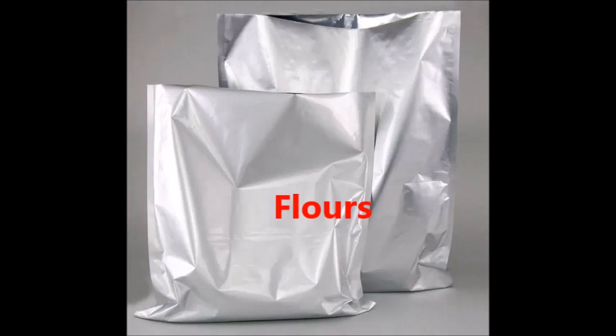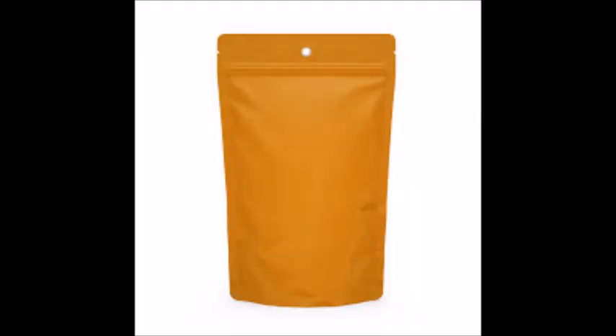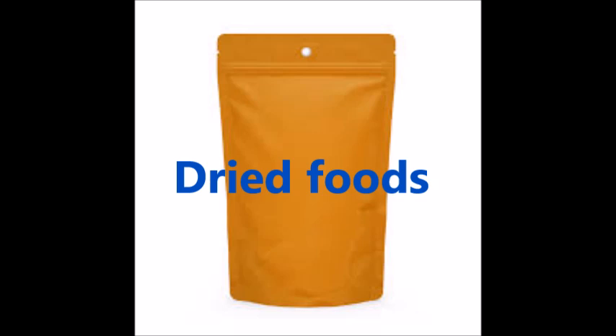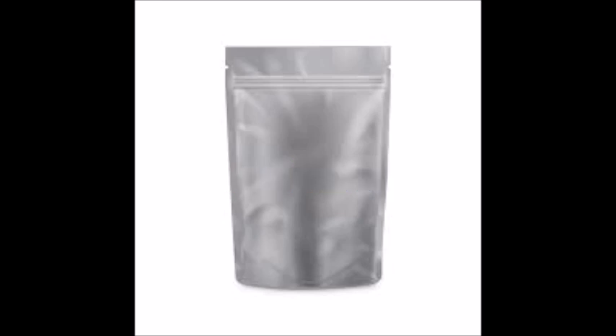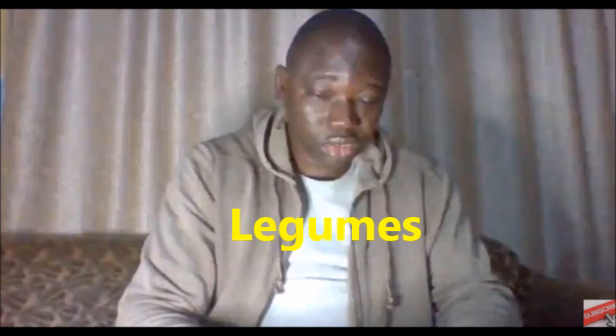Flours like garri, yam flour, and wheat flour can also be stored for 10 to 15 years. Dried fruits, dried peppers, dried fish, and granules can have a shelf life of 5 to 10 years. Legumes — including cowpeas, lentils, and soybeans — can be preserved for 10 to 15 years. Pasta can also be preserved in myela bags.